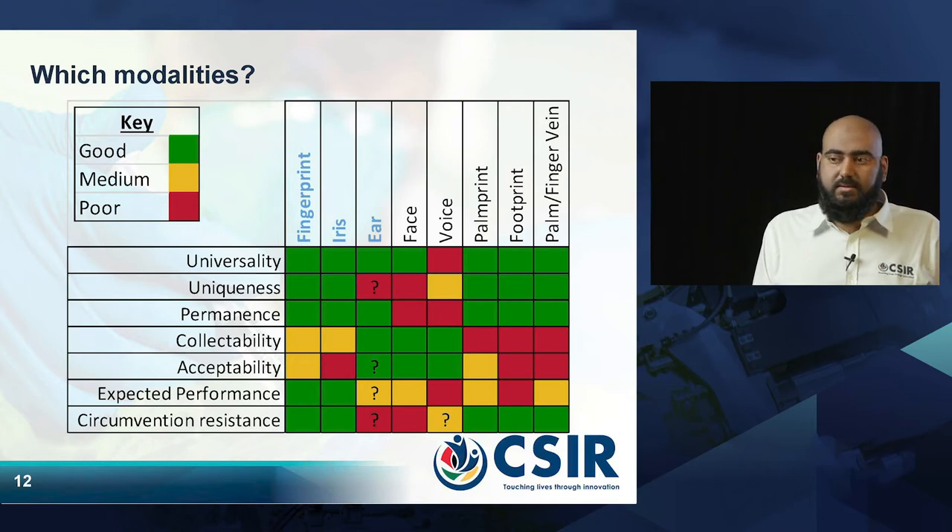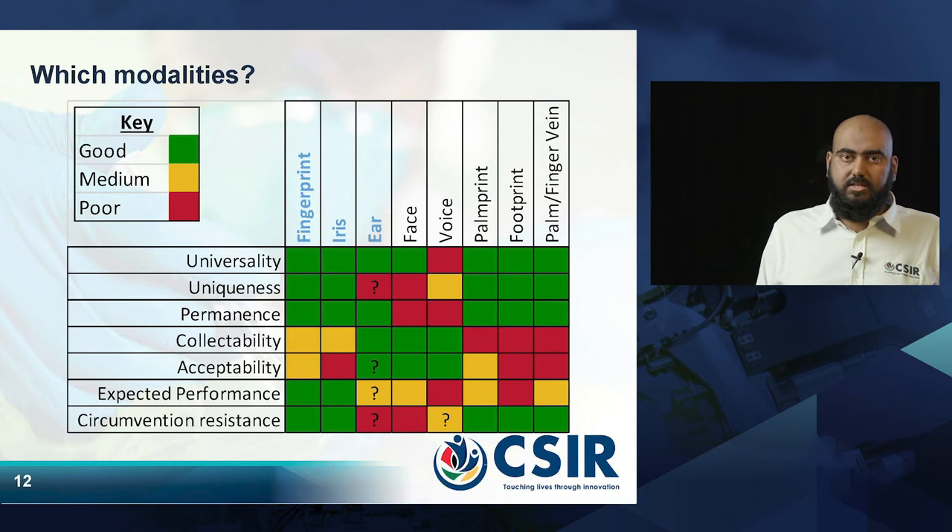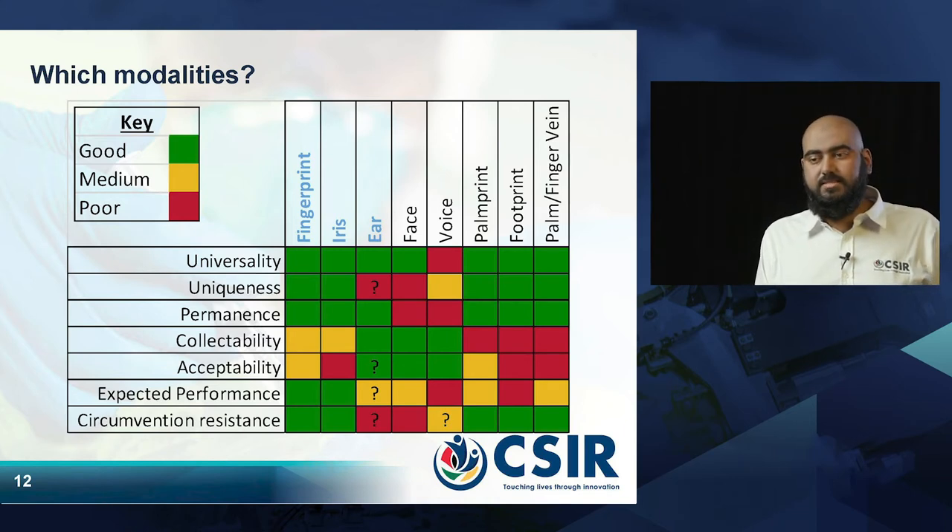We also considered finger veins and palm veins, but there is a challenge in finding devices to collect that data from infants. So our focus is on the fingerprint, the iris, and the ear.